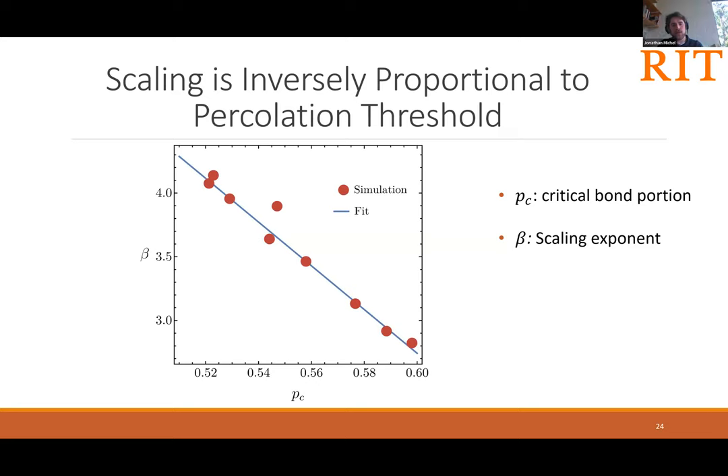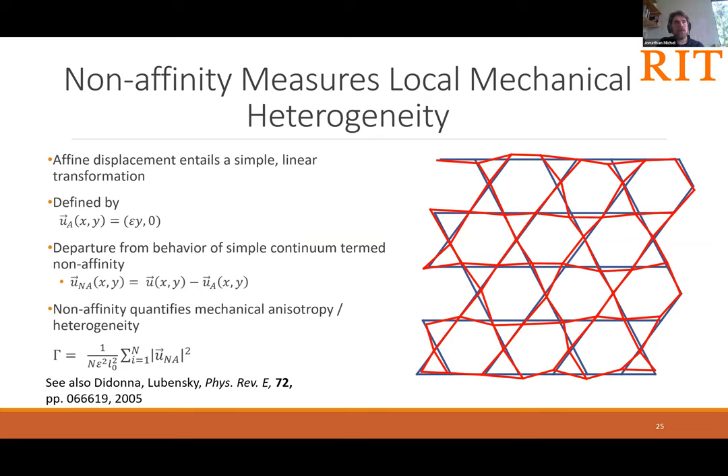There is essentially a linear inverse relationship between the scaling exponent and the bond portion at which rigidity percolation occurs. So not merely does moderate correlation allow a rigid network to be formed with less material — as further bonds are added, you keep getting more bang for your buck.